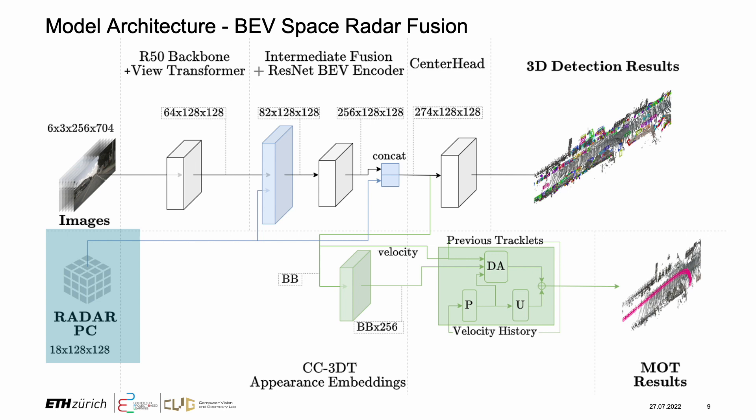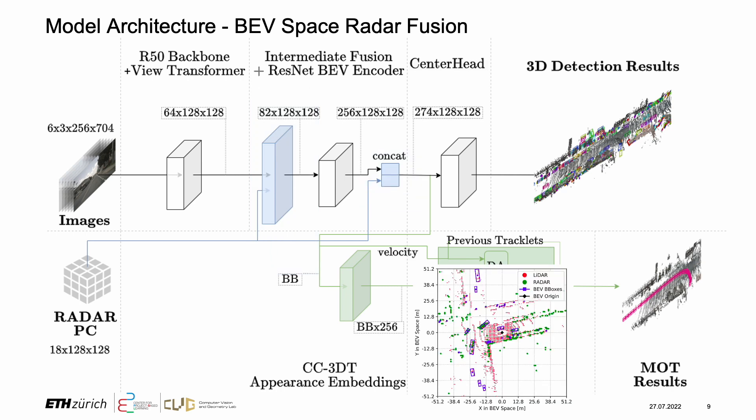CR3DT builds on top of the previously proposed state-of-the-art camera-only BVDAT paradigm. Firstly, the radar point cloud is fused with the BV features obtained by the view transformer. Then, the point cloud is fused again with the processed BV features within the BV space right before the detection head.